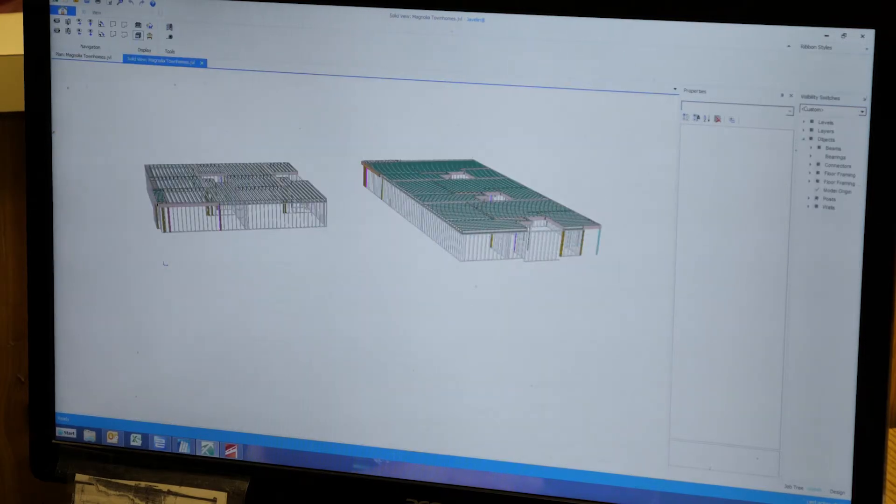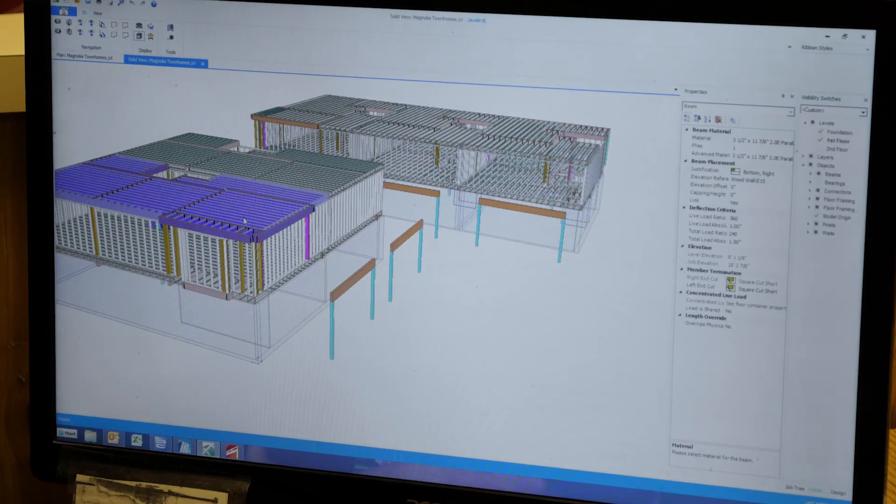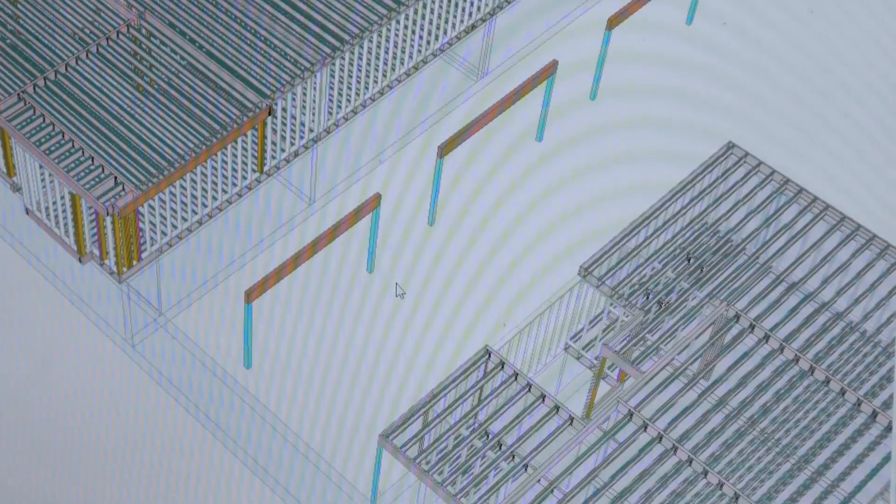Javelin is a program that enables us to interact with the customer, the builder, the homeowner, the lumberyard — everybody — all before the house is built. We take a plan, draw it out to scale, and interact with the customer as to what they're requiring from the floor before it's ever built. For instance, if there's a granite countertop in the kitchen adding load to the floor, we can place an area load in that area to improve performance before it's built. We can be proactive instead of reactive with Javelin.